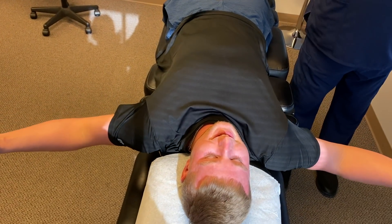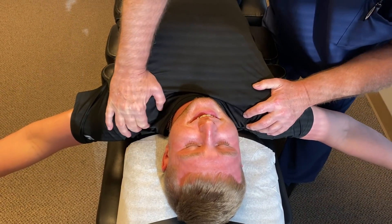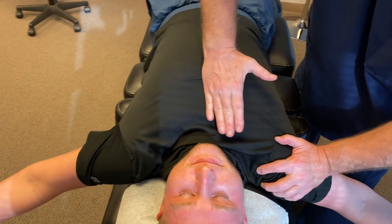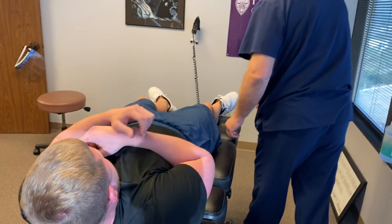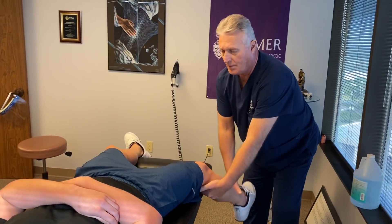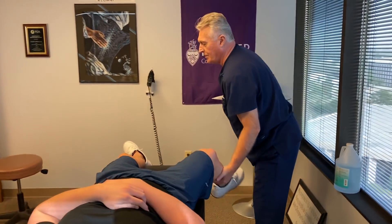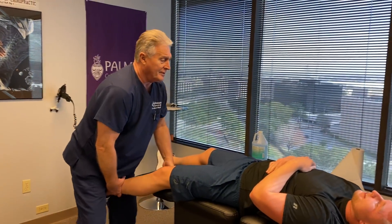Put both arms out, palms up — straight out, kind of like Jesus on the cross. There you go. Lay your head back and I'm going to give you a whiplash. You should have felt that from your knee all the way up your lower back. Same thing on this side.